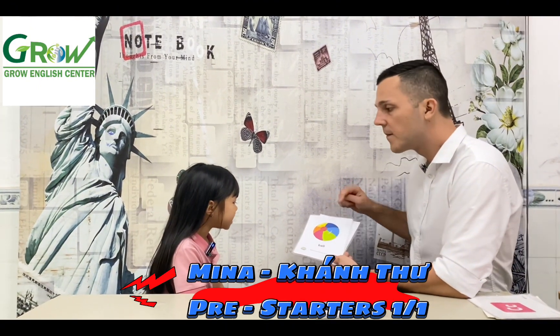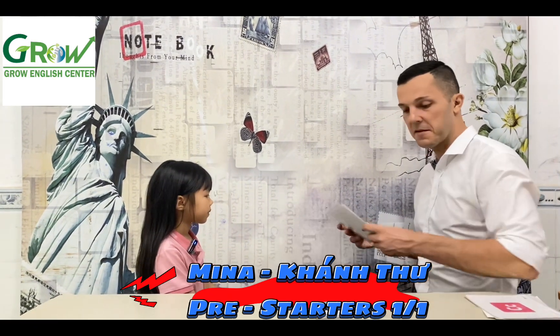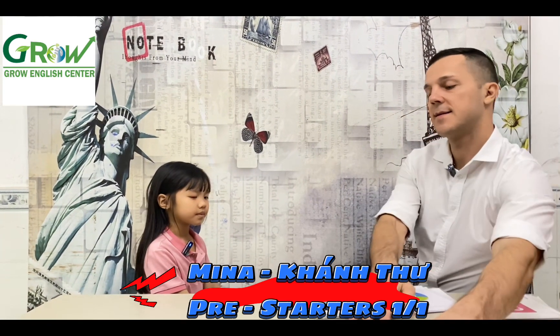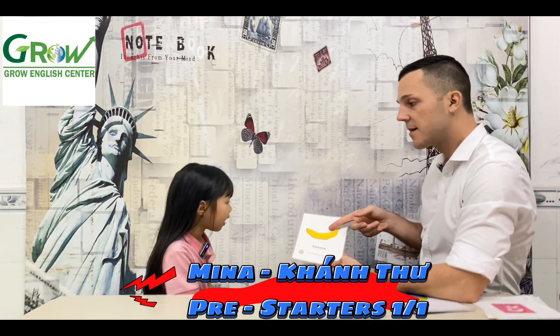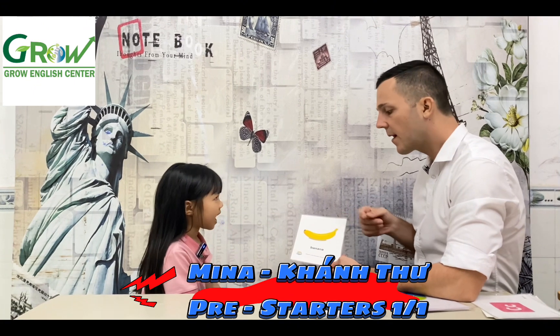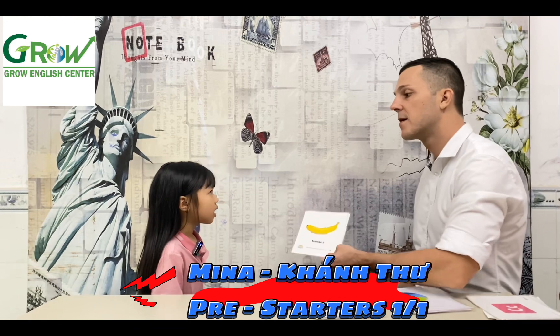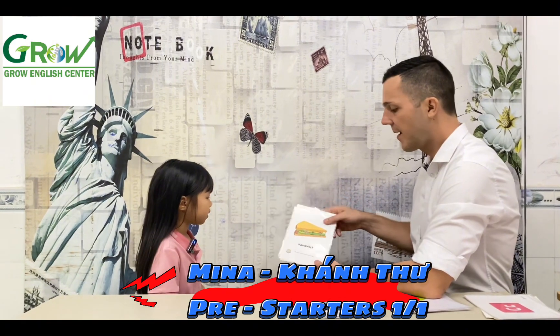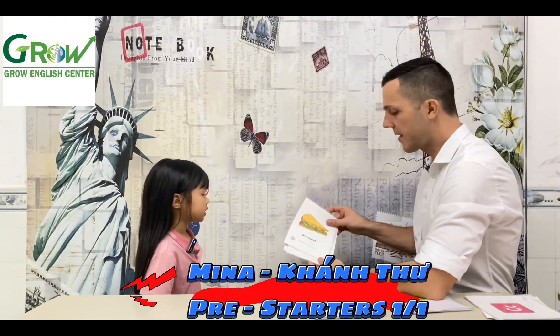Can you spell ball? D, I, L, L. Yes, that's right. And some food. Do you want? Banana. What color is banana? Yellow. And what is it? Sandwich.